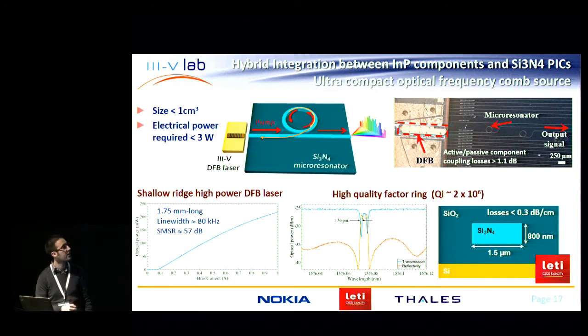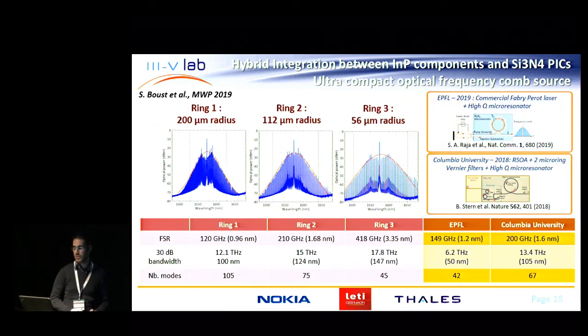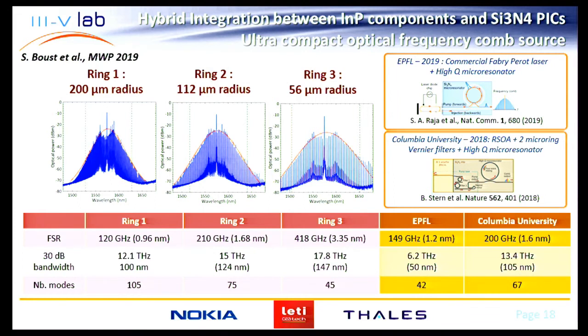For example, using a high-power DFB laser with a relatively narrow linewidth of 80 kHz to pump a high-quality-factor ring resonator on the nitride platform developed at LAT. The performance is comparable to the state of the art, and in particular referring to a recent publication from EPFL and Columbia University, integrating in a hybrid fashion three-five discrete devices such as a Fabry-Perot laser or a reflective SOA combined with a more complex chip, we achieve a large comb bandwidth up to 147 nanometers using smaller rings.